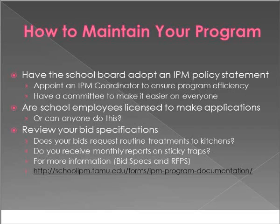How do you maintain your IPM program? In Texas, every school must adopt an IPM policy statement, but in some states it's voluntary. Have a committee including a school nurse, school board member, risk coordinator, head custodian, and food service staff — get those people talking and find out who is responsible for what. Determine who is licensed to make applications, set out roles and responsibilities, and review your bid specifications. Many bid specifications still read like they're from the 1970s. The National IPM Steering Committee can help you get updated information.